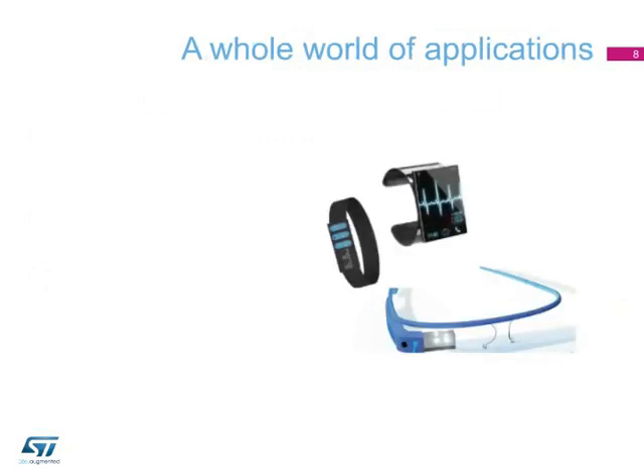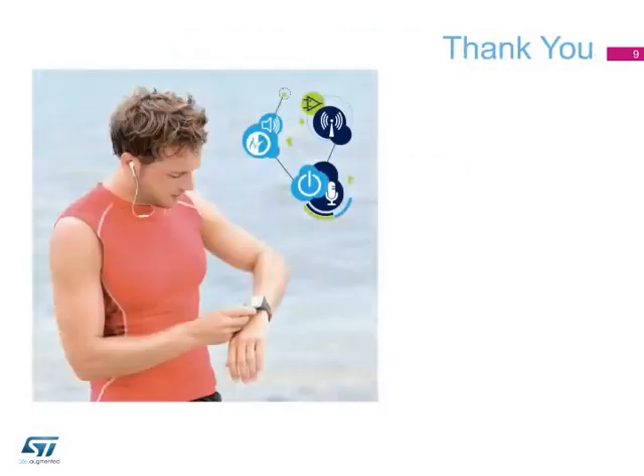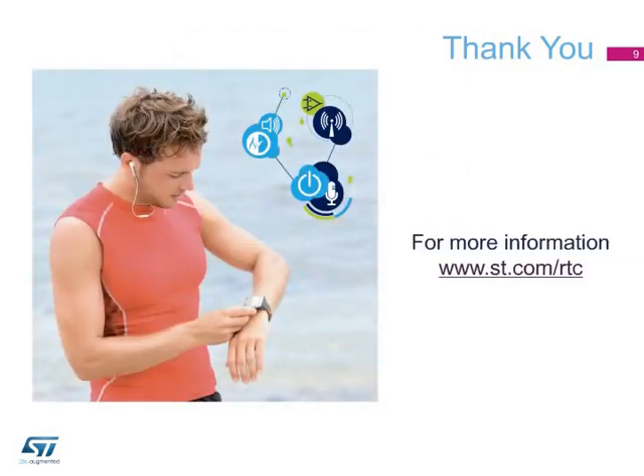The M41T62LC6F low-power serial real-time clock has already been successfully adopted by our customers for portable and wearable devices. It can be used in a variety of applications, including wireless sensors, fitness monitors, smartwatches, tracking devices, and data logging. Thank you for your attention. For further information, visit www.st.com/RTC.